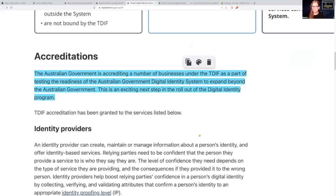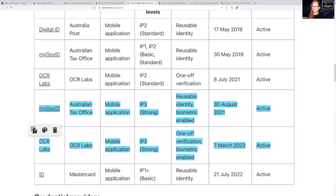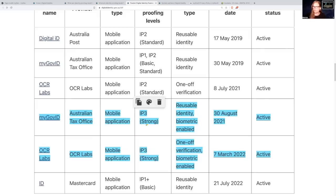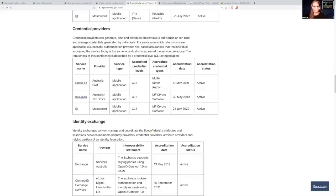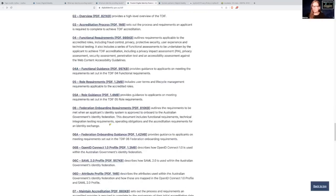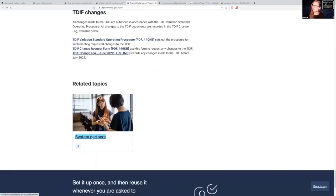Scrolling further down the page: MyGovID and OCR Labs — their verification type is listed as 'reusable identity, biometric enabled' and 'one-off verification, biometric enabled.' What that means is that the identity process to log into that app is a biometric-enabled login, so they're going to want your biometric data of your face. I also thought it was strange that you can already apply for TDIF accreditation — the digital ID system isn't even widely accepted or being used at this point, but you can apply to be a company that works with the government on this digital ID.